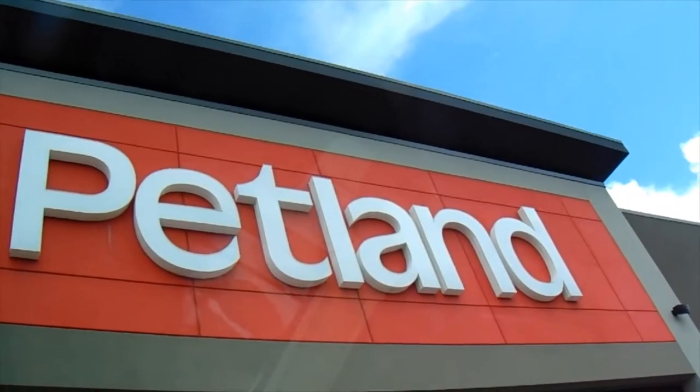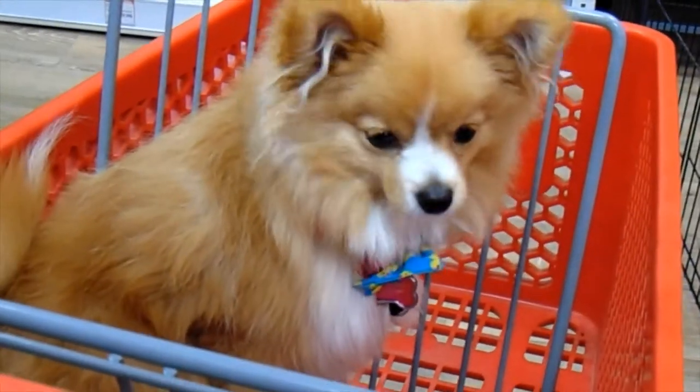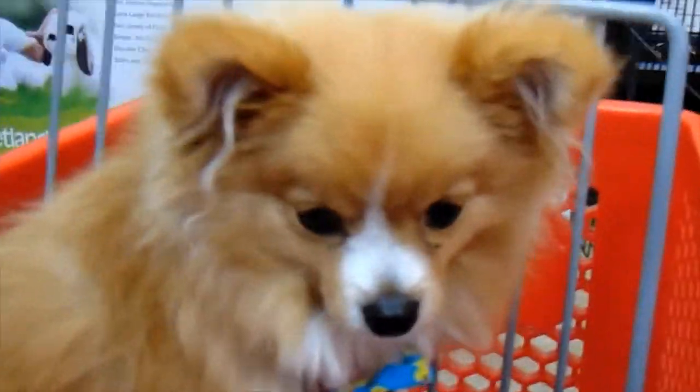So we just went to PetSmart, Bone and Biscuit, and then another store. We're going to go check out Petland now and see what they have. We got a few things — a lot of cool things — but we're not going to show you what we bought until the end. Hopefully you guys like it. Let's go check out Petland. Hey Cece, are we at Petland?